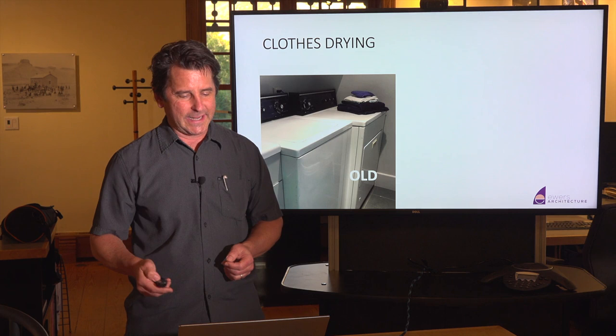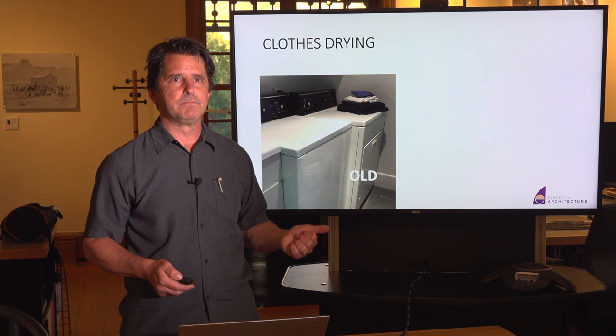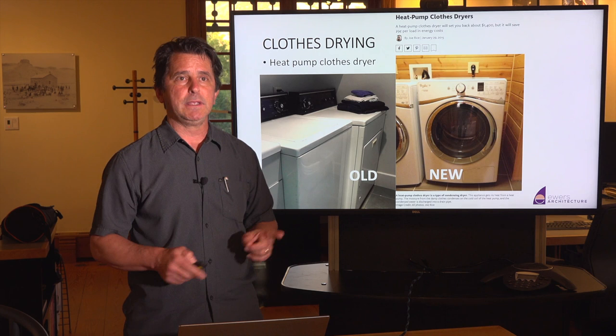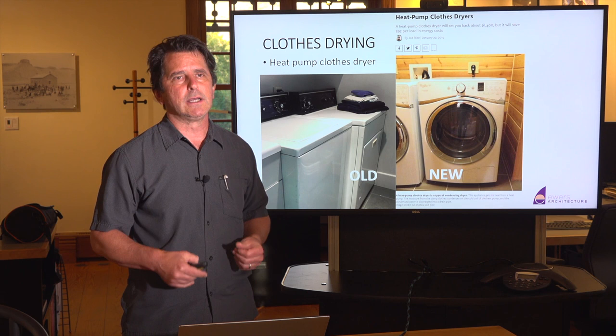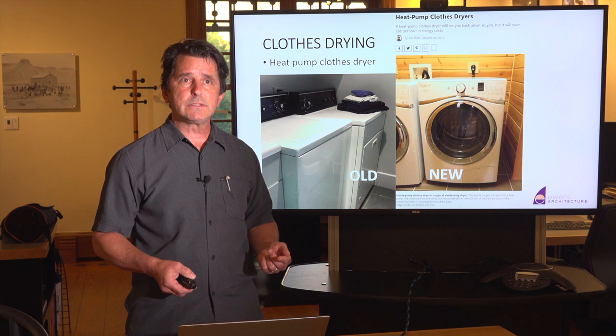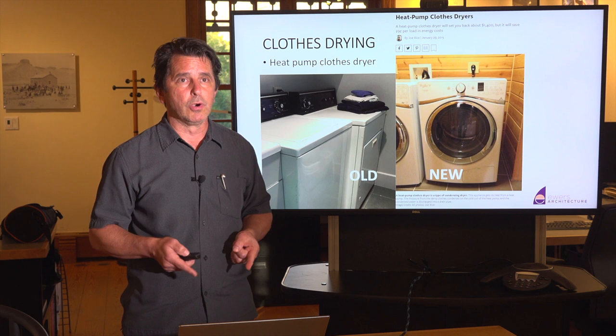Lastly, the clothes dryer. A gas clothes dryer has traditionally been the most efficient option. But now we have heat pump technology in dryers too. You can get a heat pump dryer. These are still on the upswing and on the expensive side, but if you are replacing your dryer, look at the heat pump dryer. It's definitely worth a look, and I think in coming years they will be more and more the norm rather than the exception.